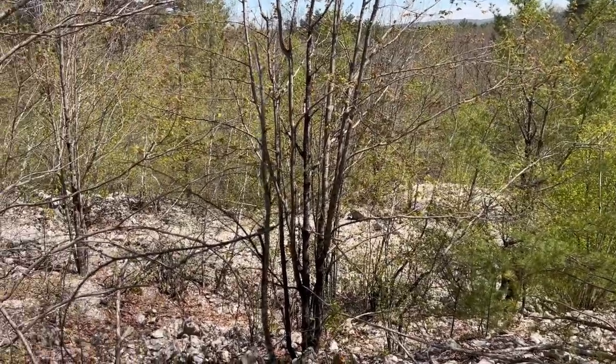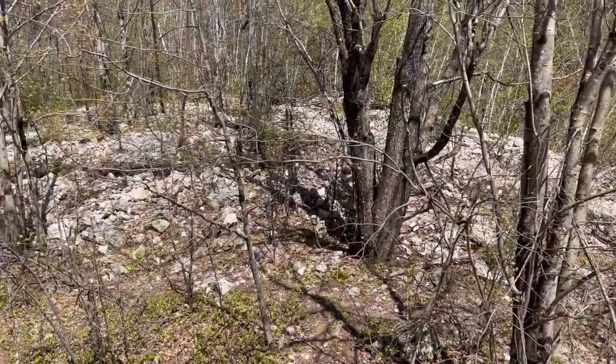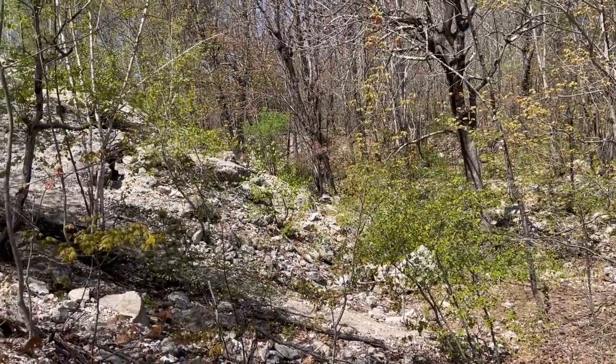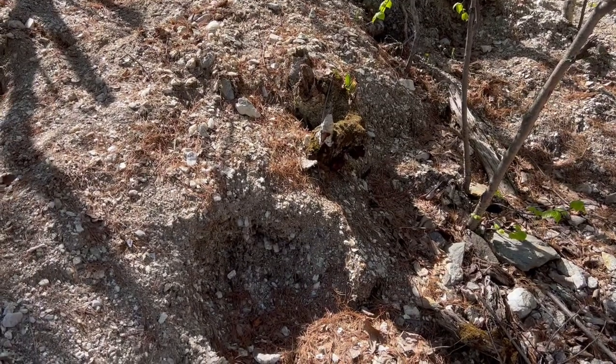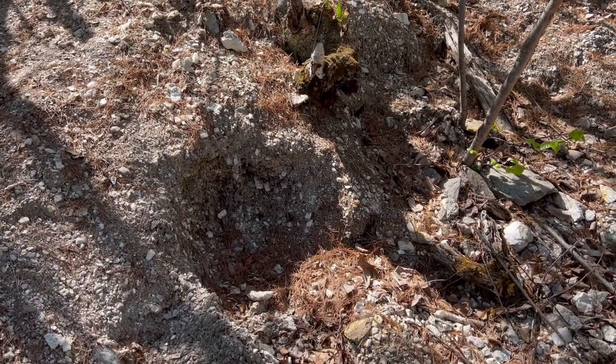All right, so as you can see here, this is all old tailings piles strewn across this whole hillside, all the way up to the quarry up here. We're going to dig in here today on this hillside in the shade, because it's getting pretty hot today. We're going to dig under this old stump right here and see what we can find.